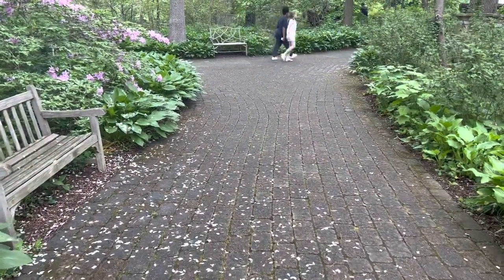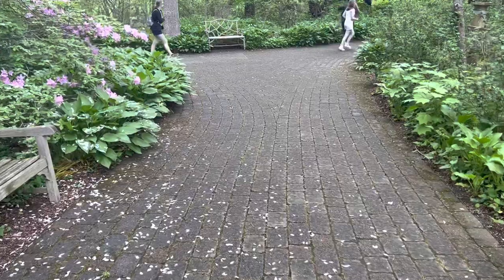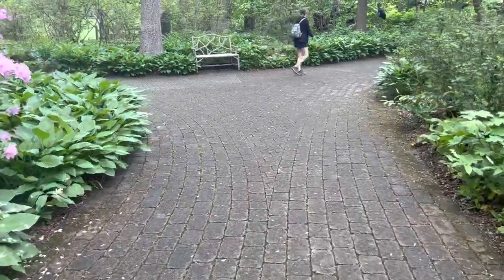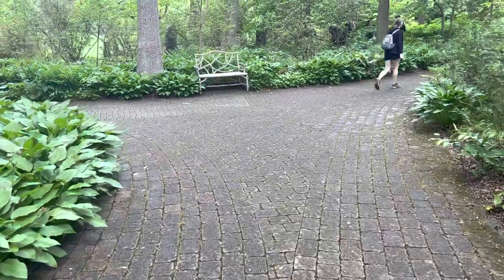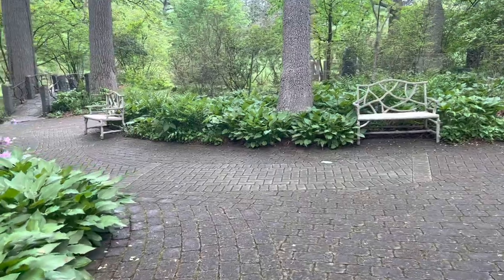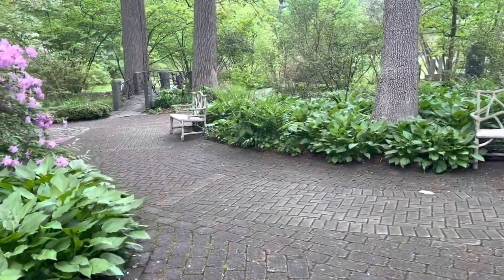And we're taking a stroll through the Enchanted Woods here at the Winterthur Museum Garden and Library. Everything is in full bloom.